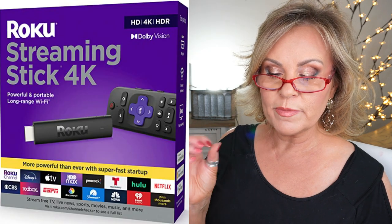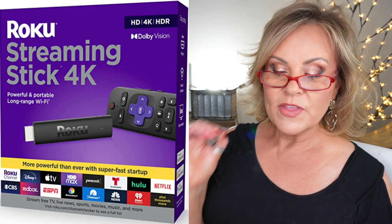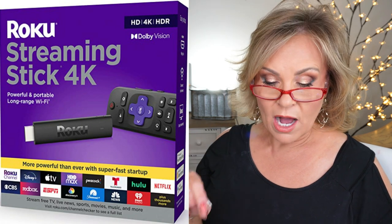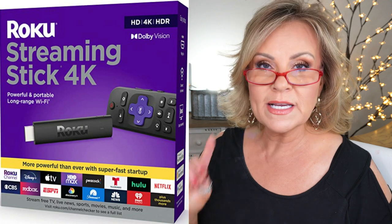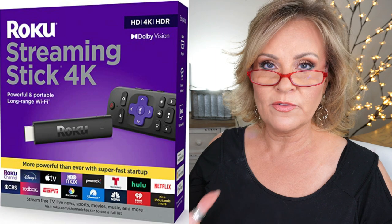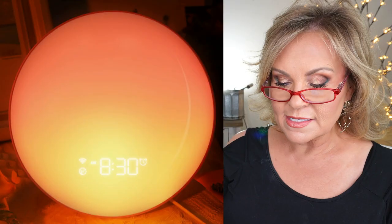The Roku Streaming Stick 4K is really good. I got one for downstairs and one for my mom. Not only does it support 4K with tons of apps for your subscriptions, but it's incredibly easy to use — I find Roku way easier than any other streaming device, which is great for my mom who sometimes gets confused with technology.